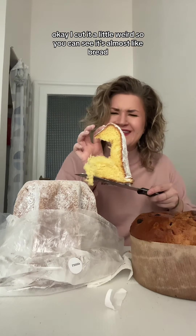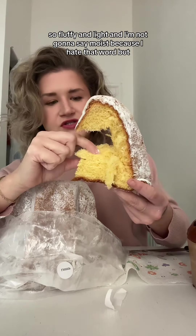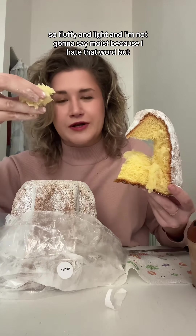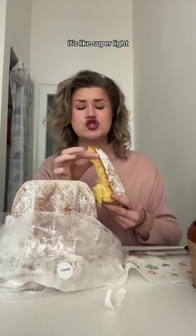I cut it a little weird, but you can see it's almost like bread — a sweet bread. So fluffy and light, and I'm not gonna say moist because I hate that word. Mmm, oh my god, it's like super light.